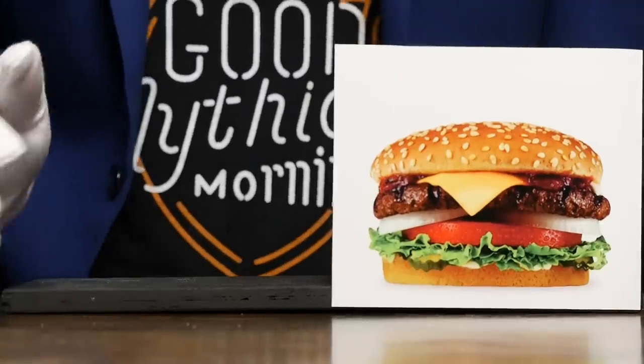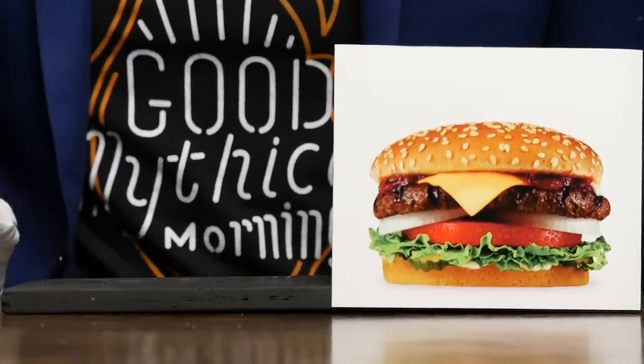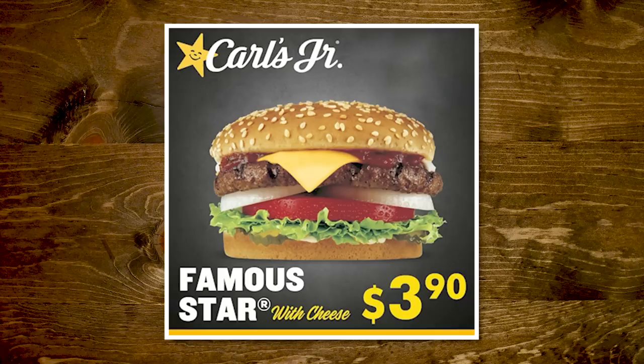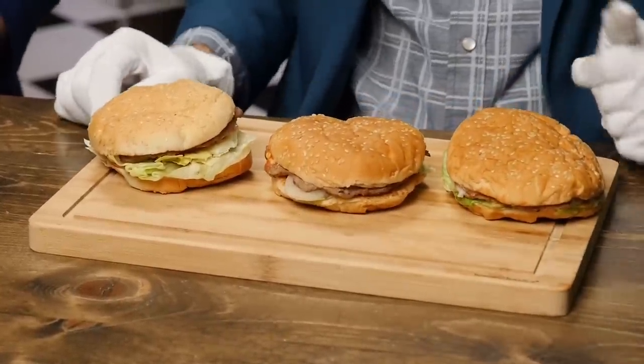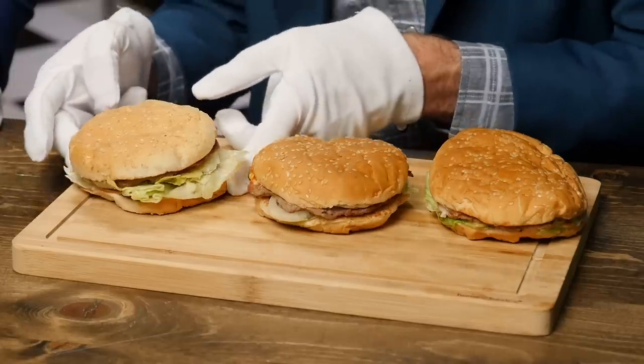Now we've got Carl's Jr., or as we know it, Hardee's Famous Star. The ingredients include a charbroiled all-beef patty, melted American cheese, lettuce, tomato, sliced onions, dill pickle, and special sauce on a seeded bun. This ad is for a limited-time $3.90 Famous Star with cheese — sorry to report that promotion is over. The food styling in this ad is just out of this world: there's a little triangle of cheese flopping right into the onion crevice. That's a little too in the crevice if you know what I mean. Let's see what reality has dealt us.